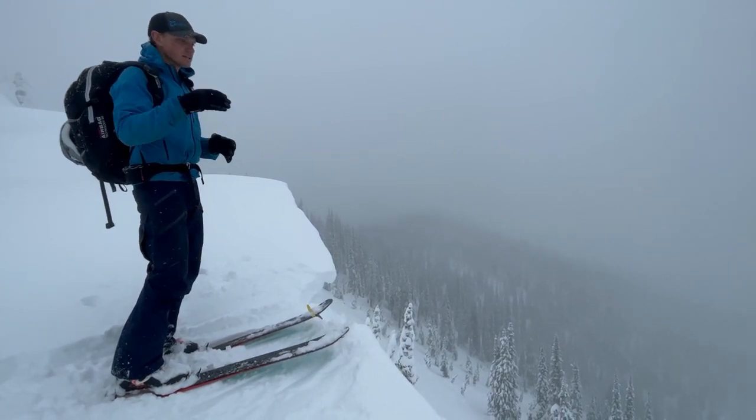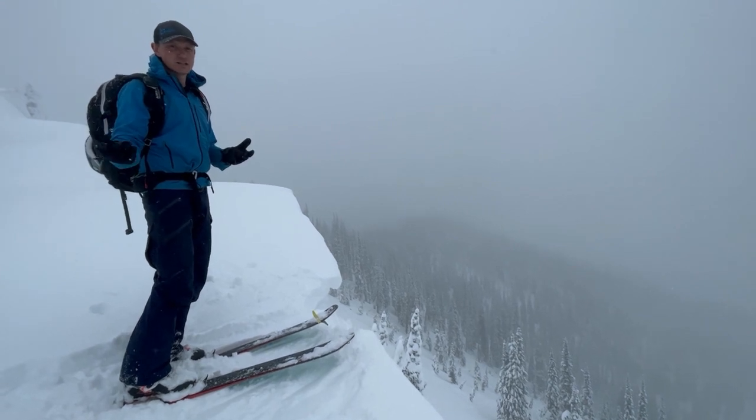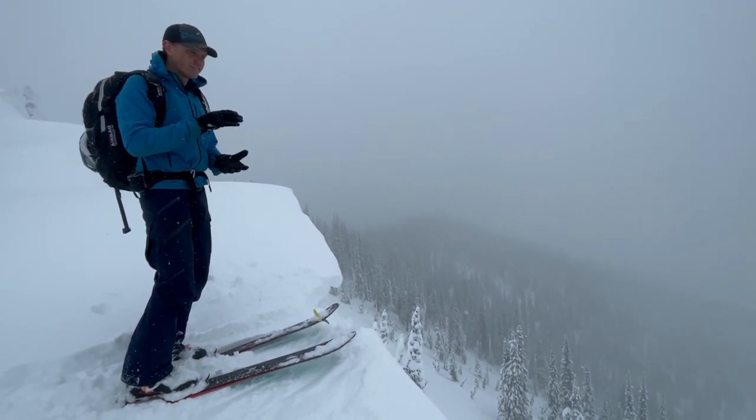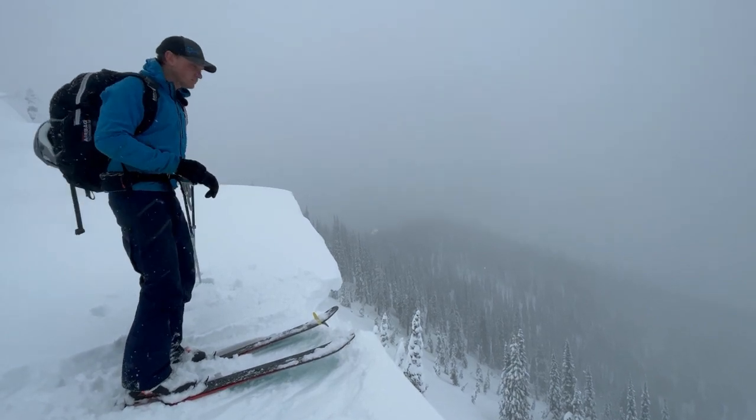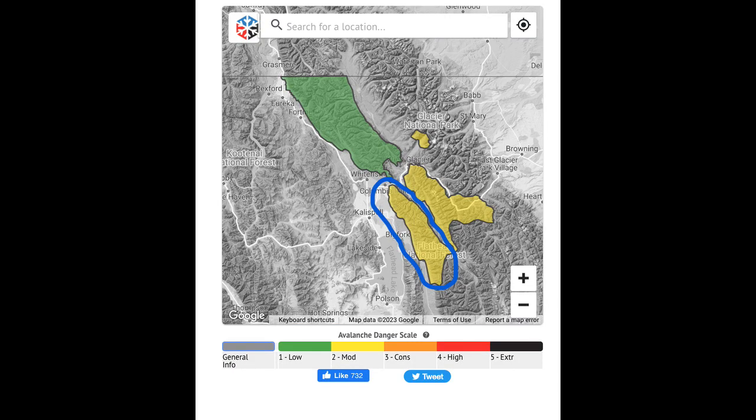This is mainly what we're concerned about today. We're writing this terrain off as a no-go. Today we're going to stick to more windward aspects, where that surface hoar likely got destroyed before more snow fell on it. These are the slopes we're avoiding right now.